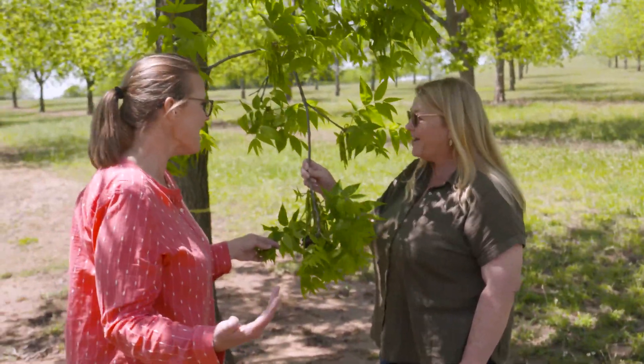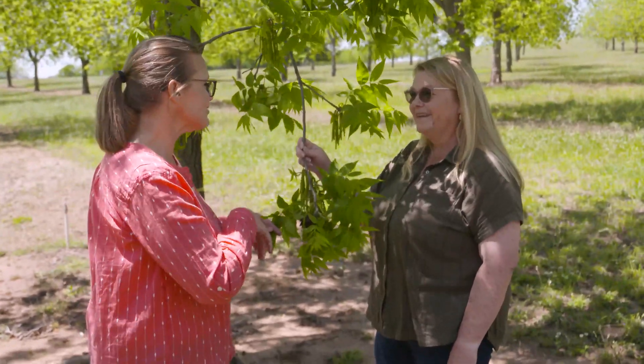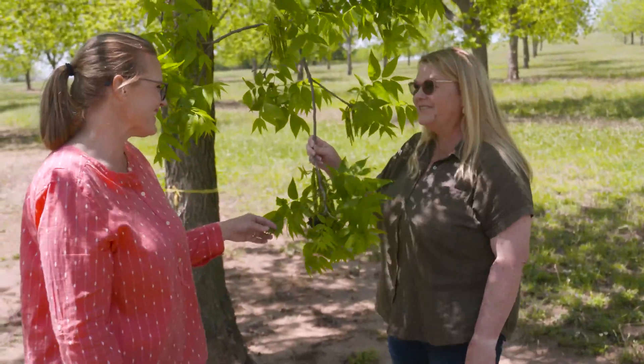Thanks for sharing this information, Becky. We are definitely in a field of flowers — now I know why my eyes are starting to water!